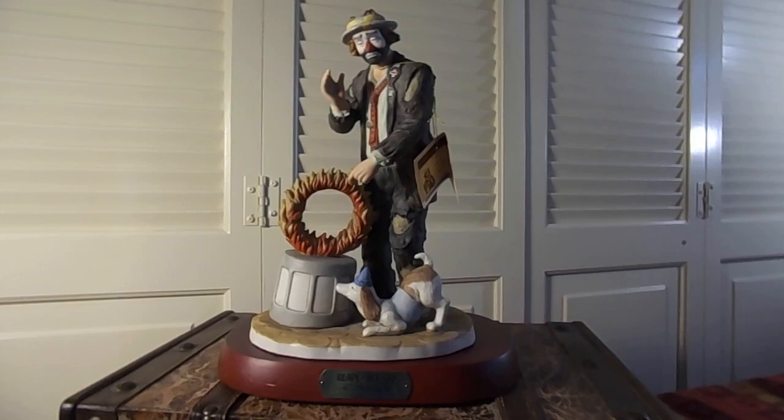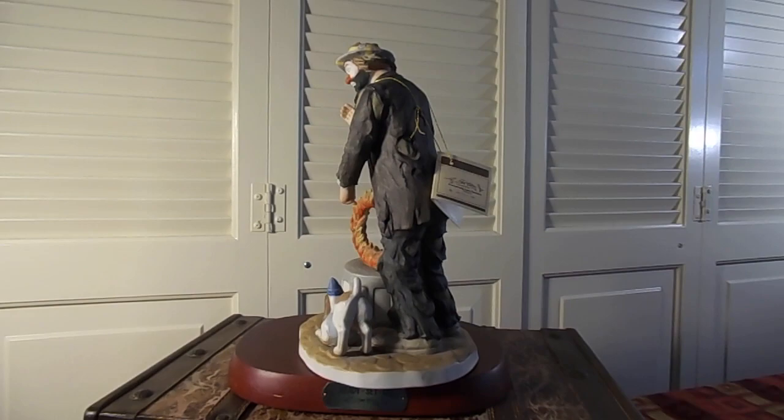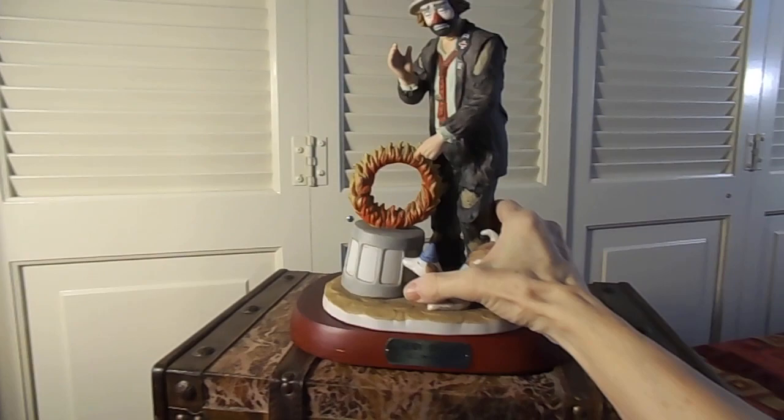This is an Emmett Kelly figurine and it originally cost I believe $199. I do have the box. It is signed by Emmett Kelly. It comes on the stand. Let me turn it around so you can see it is in good condition. I do not believe there are any pieces broken. He's been in my curio cabinet for years.